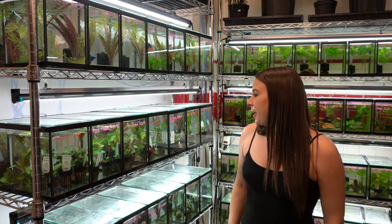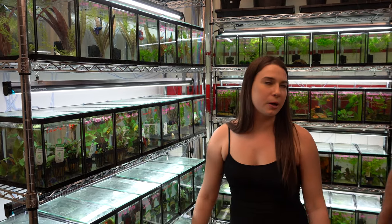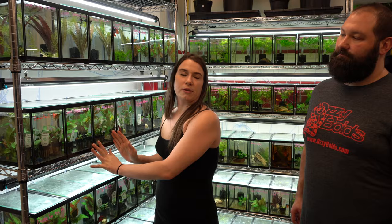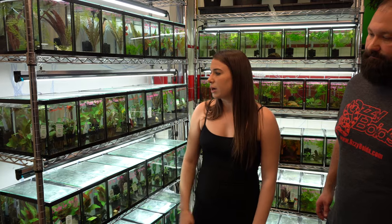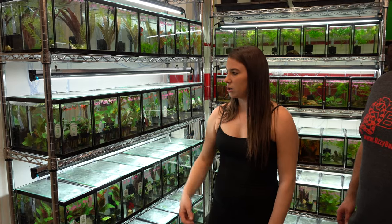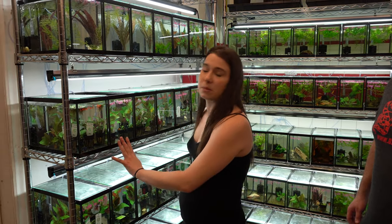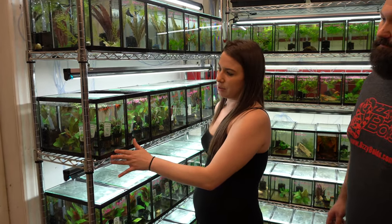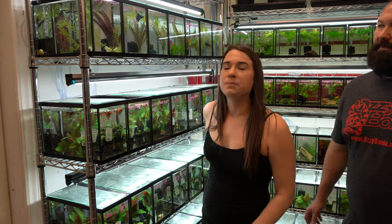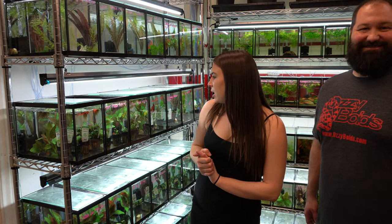A big misconception about bettas is that they can live in tiny cups without filtration — that is not true. At a PetSmart you'll see them in cups, but here we keep them in tanks. These are 2.5-gallon tanks — they can be very comfortable in something like this. We have a sponge filter for circulation and oxygen, and some live plants. You want to keep them in at least 2.5 gallons, and a five gallon is better. Males cannot be kept with other males — they will fight.